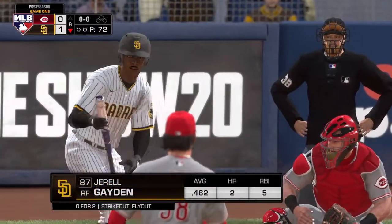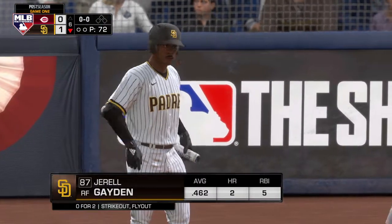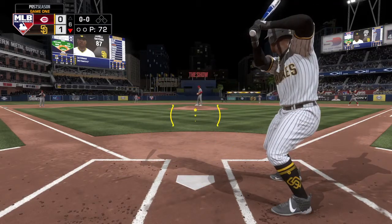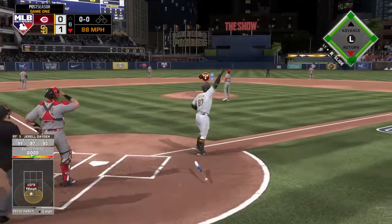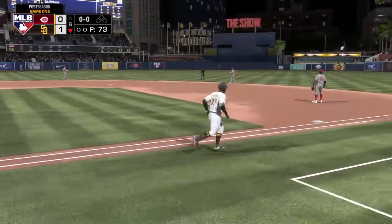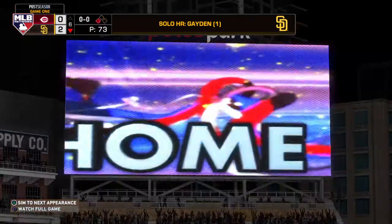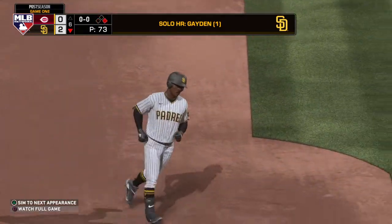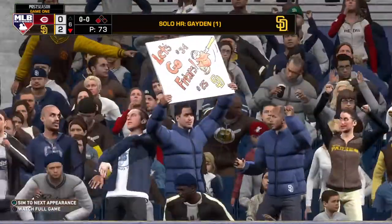Bottom of the sixth inning now, and next it will be outfielder Gerald Hayden in right field. First delivery to him on the way — now a big swing, and this ball is crushed out to deep center field. And that one is gone! A solo shot to dead center, his first homer so far in the series, and the Padres have taken a two-to-nothing lead.